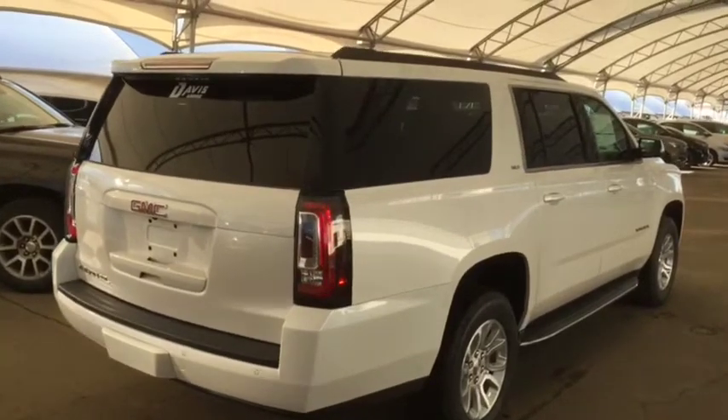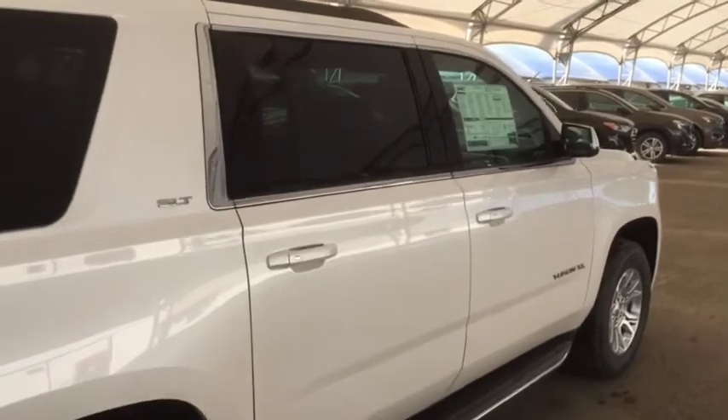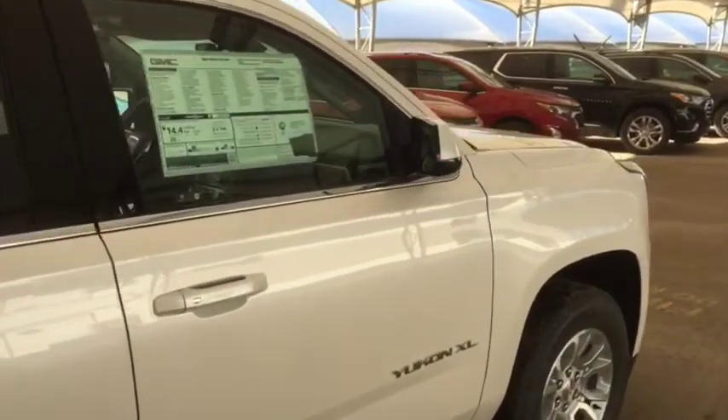So don't miss out on your brand new Yukon XL — hurry in to Davis Chevrolet and book a test drive with one of our knowledgeable product specialists today.